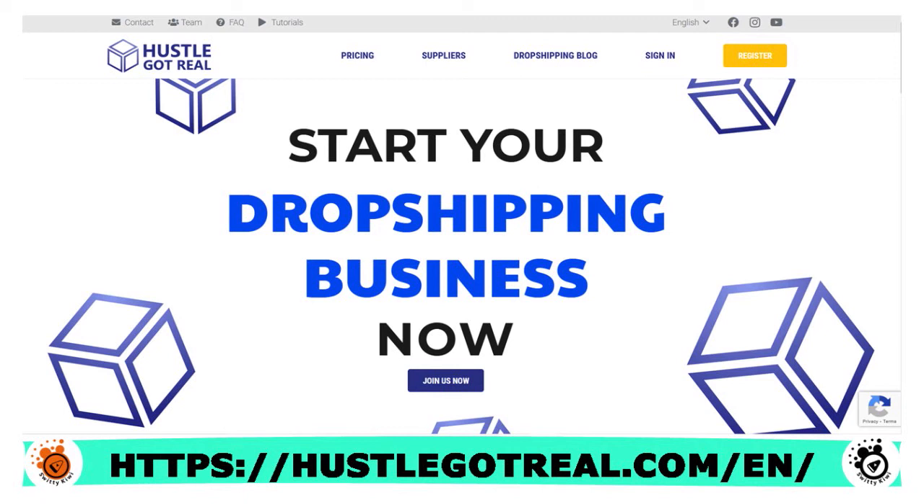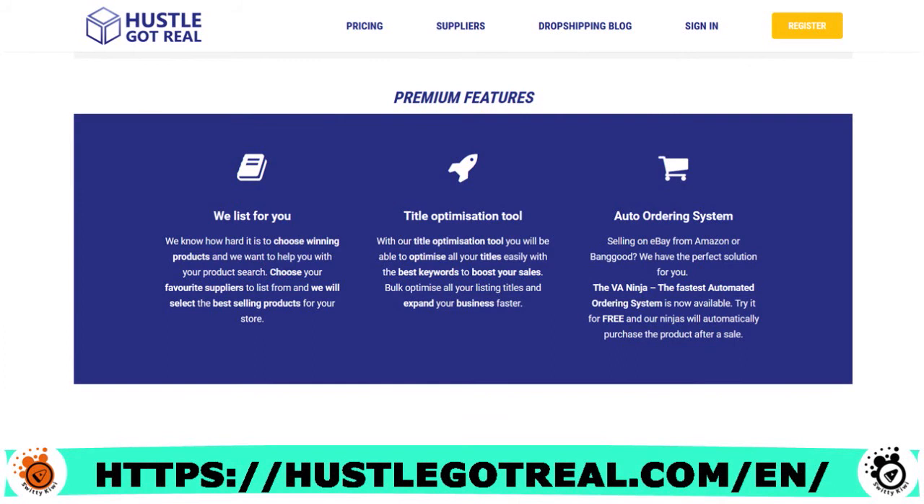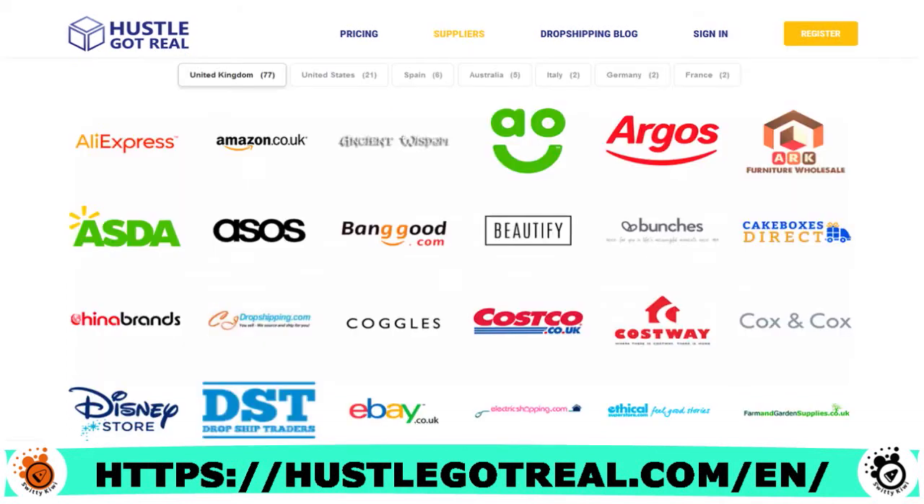Key features of Hustle Got Real include product research and finding, so you can find the best-selling and most profitable products. You have product listing, so you can list products in bulk and schedule new listings. You have pricing and stock monitoring — Hustle Got Real updates your products when there's a change in the supplier's price and stock. They support more than 100 international suppliers and integrate with eBay and Shopify.